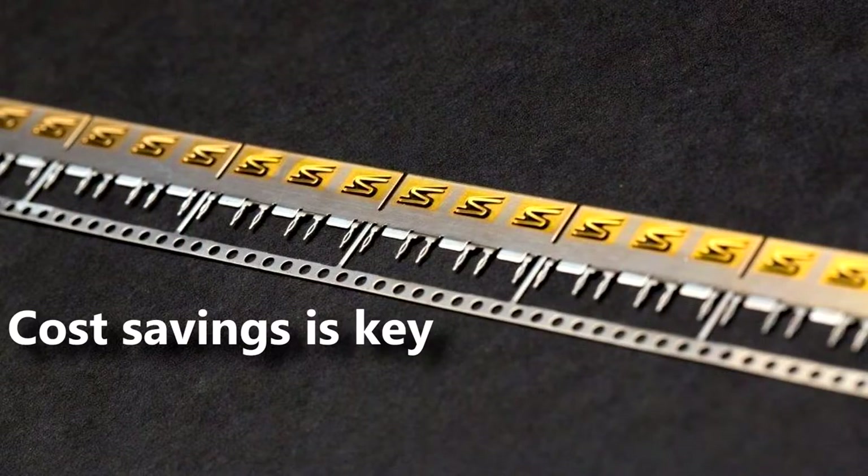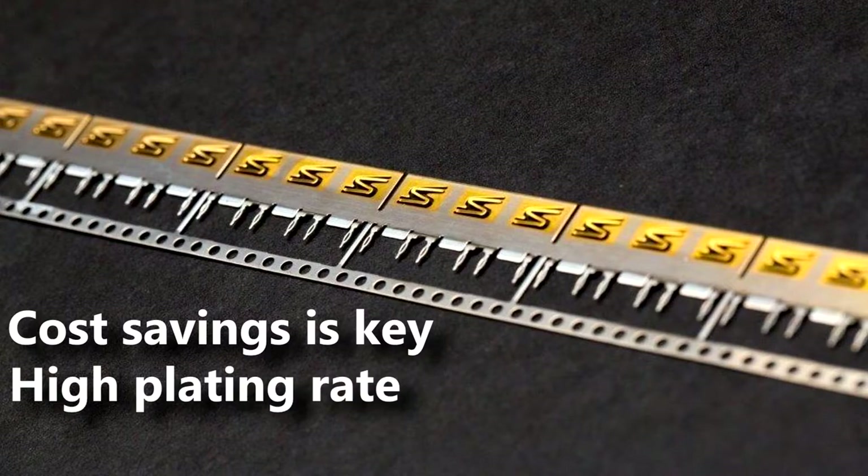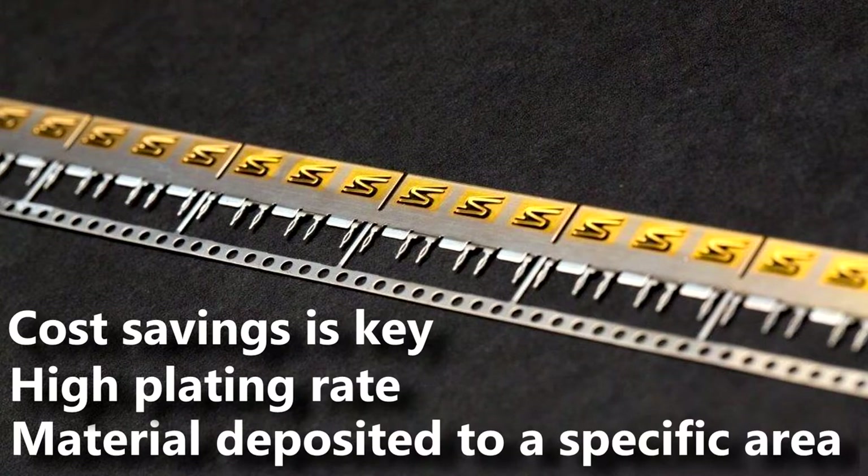It's used when cost savings is key, particularly with precious metals. Material savings can be up to 70%. There is a high plating rate, and material needs to be deposited to a specific area due to over-molding requirements.